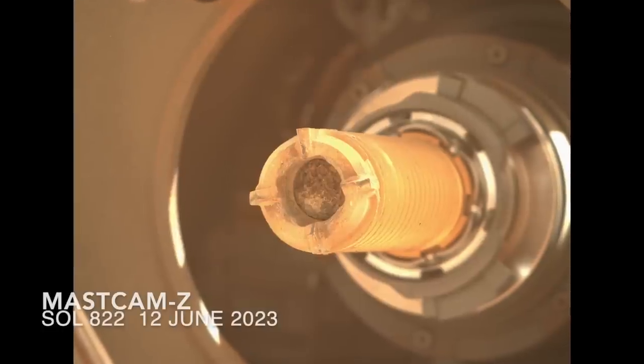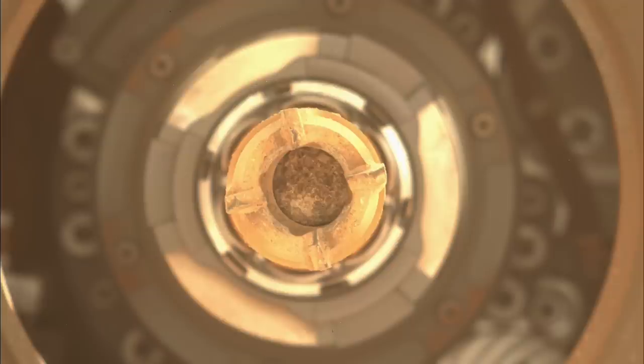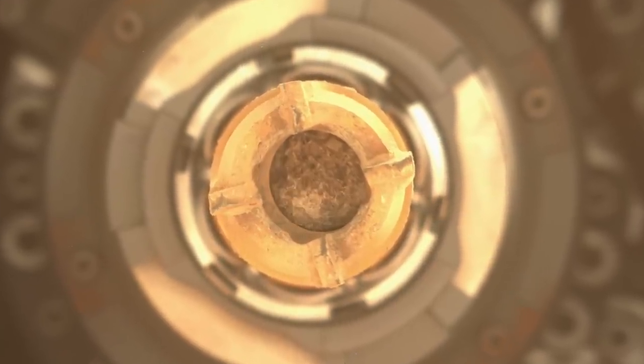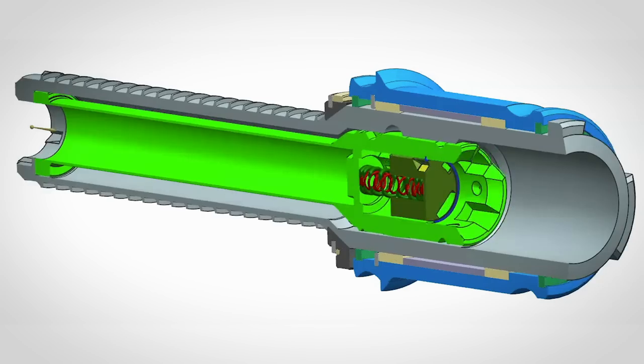It's all autonomous, as is this step showing the coring bit to Mastcam-Z. Surprisingly, this time the rock was solid enough to produce a core, which is clearly visible at the tip of the bit, secured via the off-axis rotation of the bit around the sample tube inside.